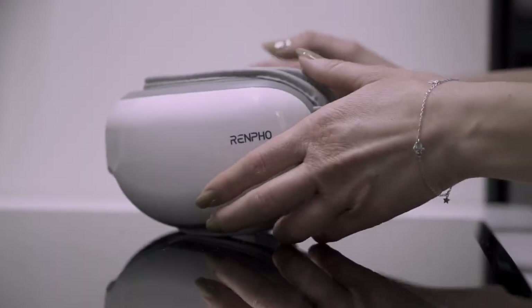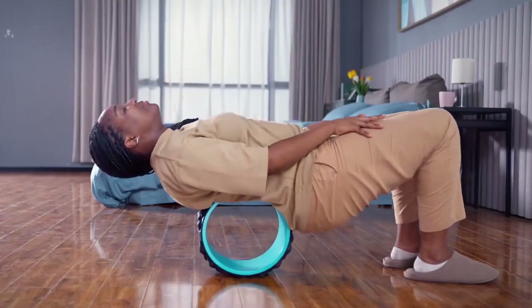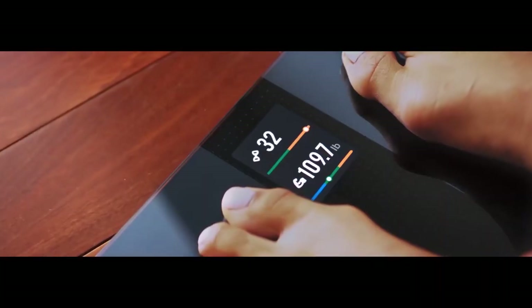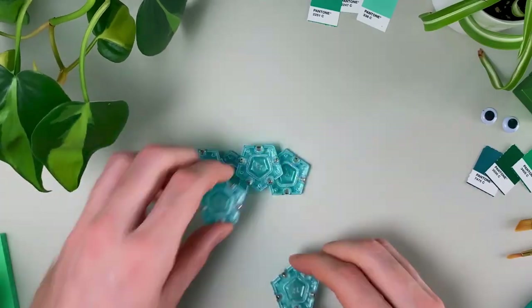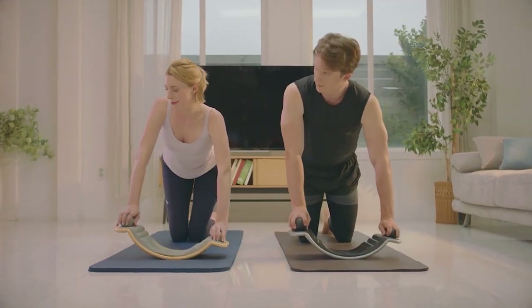Welcome back to our channel, where we explore the latest in health and wellness technology. In today's video, we're diving into the top 15 health gadgets of 2023, all conveniently available on Amazon. Let's get started.